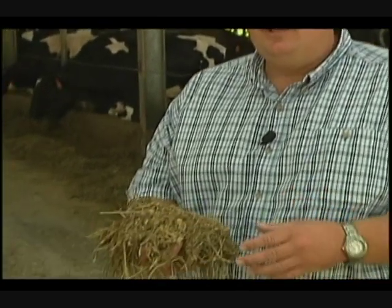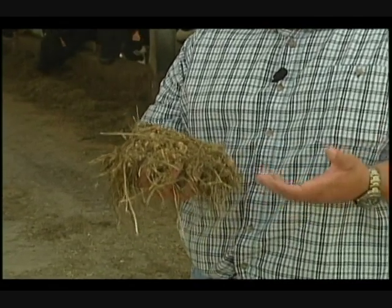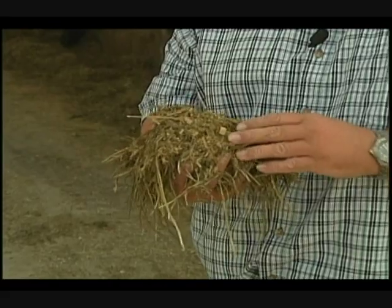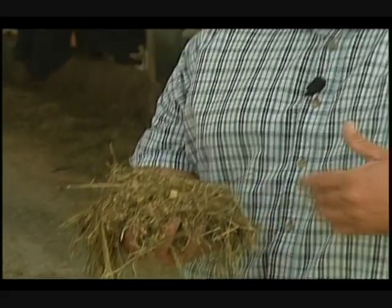The other part is the grain part of the ration, which is mainly made up of byproducts. A byproduct is a feedstuff that is unusable or is left over after another industry gets done with it. For example, cows eat the cotton seeds that are left over after we use the cotton to make clothes. We feed the cotton seed hull to the cows. In addition, what's left over from making grits is hominy, and the cows eat the hominy.